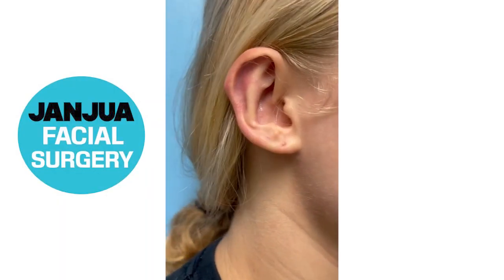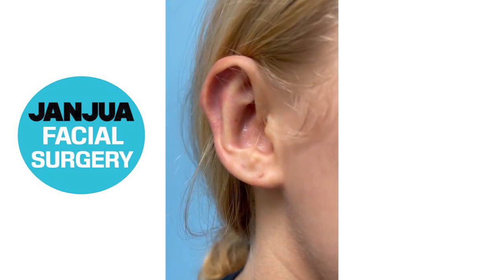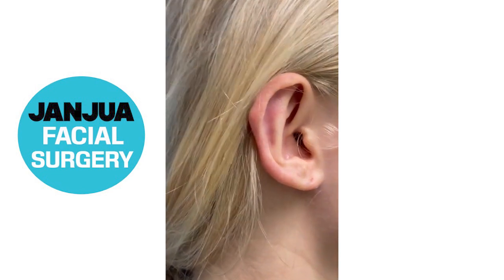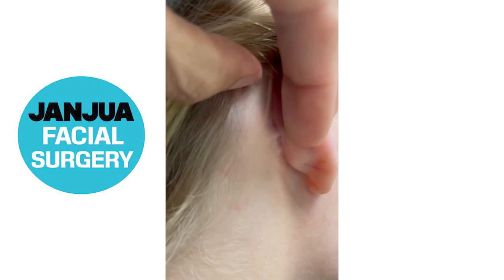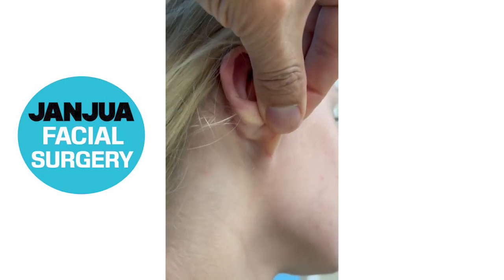We are three months post-op and healing is complete. As you can see, we have a great anti-helical fold and the ear is set back and looks really good. We can show you the back as well — in the back you'll see that healing is all complete, there's no raw area, healed very well.